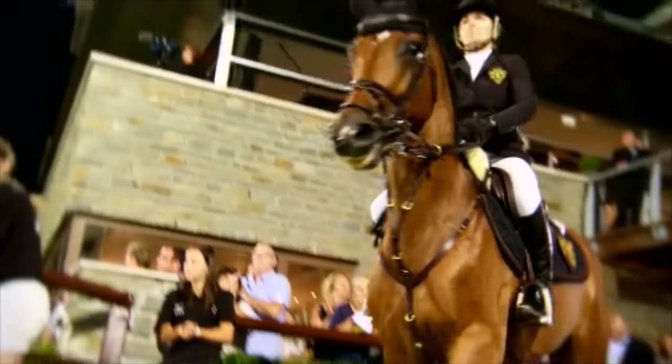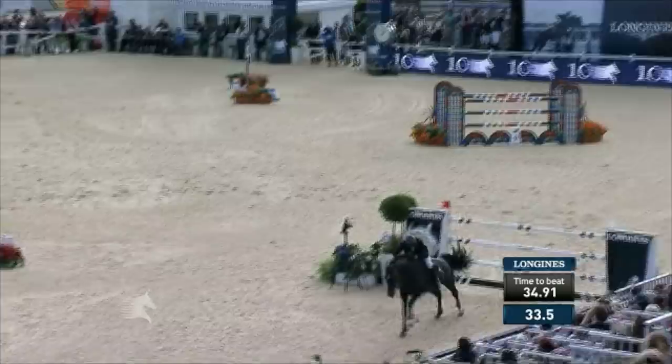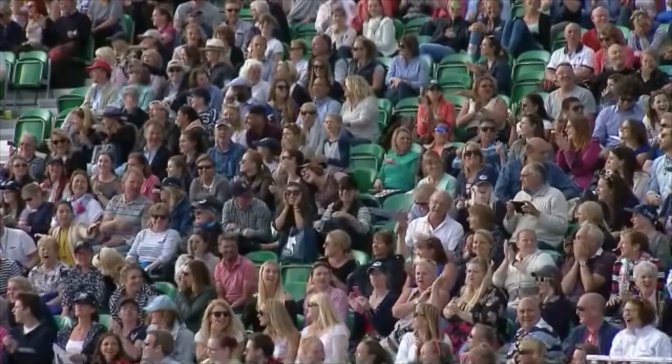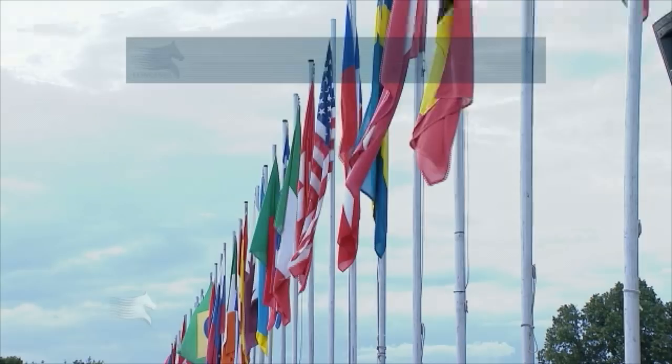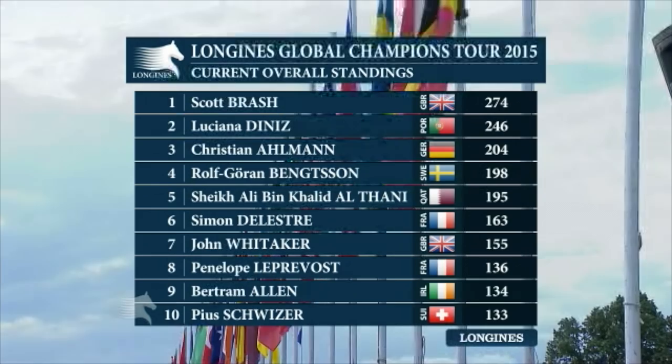The previous round in London had seen a thrilling conclusion to a 12-man jump-off, with just eight hundredths of a second separating Britain's John Whittaker from the victorious Wolf-Goran Ben-Storm. His run of form put him fourth in the overall rankings, but the leadership battle was heating up, as Scott Brash's sixth place finish saw him reclaim the top spot, just 28 points clear of rival Luciana Denise as they arrived in the Netherlands.